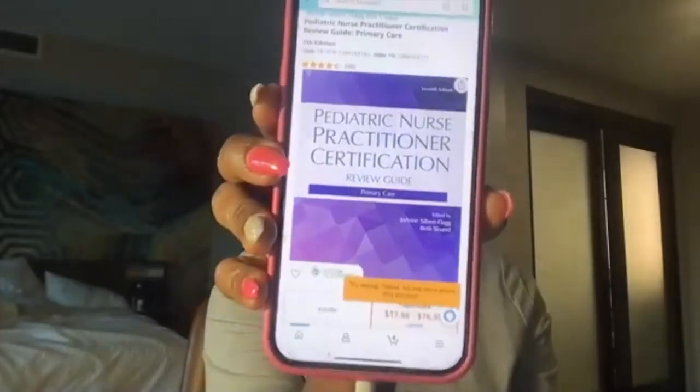Another resource I want to show you that I used while studying throughout school, as well as prior to exam day, is the Pediatric Nurse Practitioner Certification Review Guide. I still use it now, even in practice. It's a very good book and a very good resource — it gives you the information straight and to the point: how you would see it, how it's diagnosed, signs and symptoms, and such.